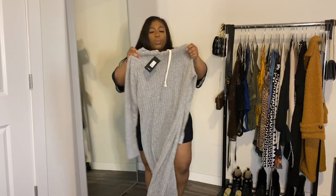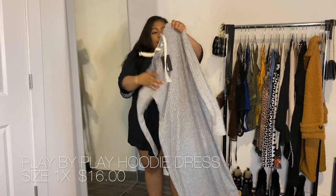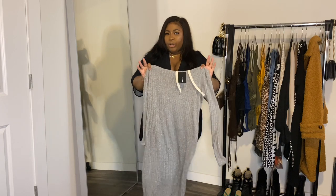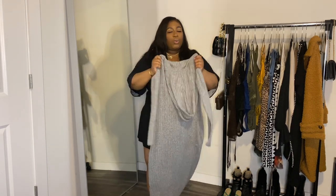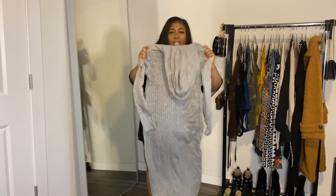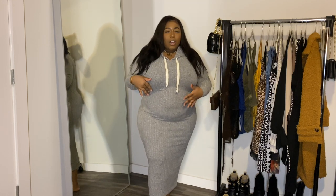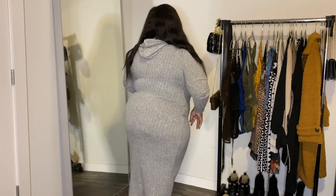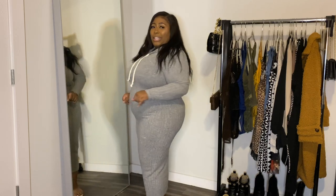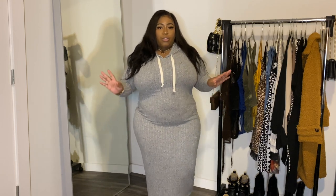Next we have this sweater dress and I did get this in a size 1X. This is called the Play by Play Hoodie Dress. It's not too thick but it's warm enough to wear if there's a little breeze outside. I'm gonna throw on my mini Uggs and call it a day. This is really cute — something to look put together but not too dressy. I love it, it is really really soft. It fits really really well, giving like mini length — long enough.